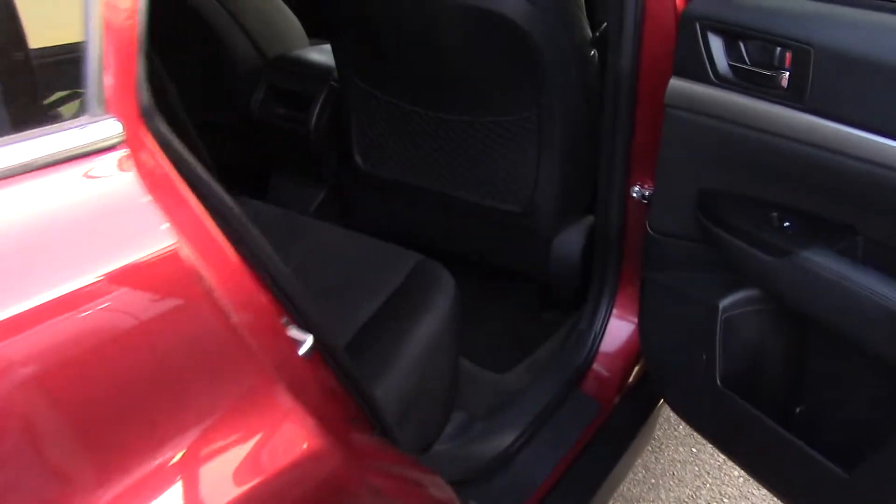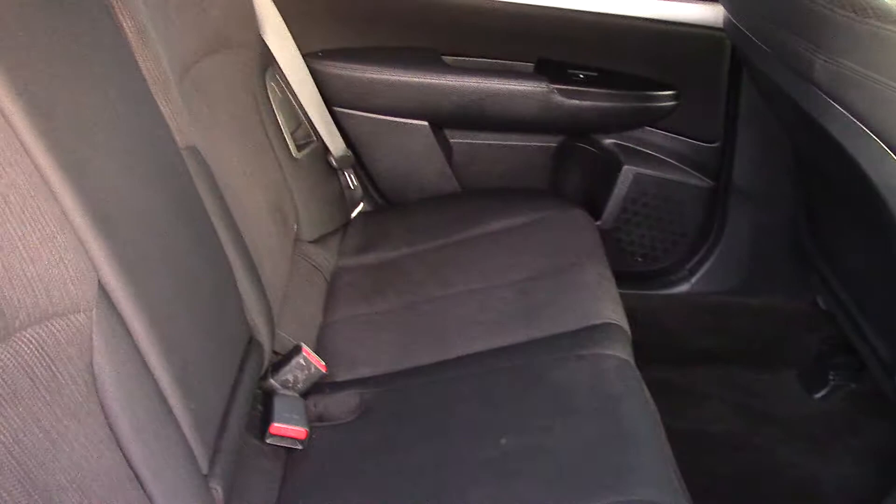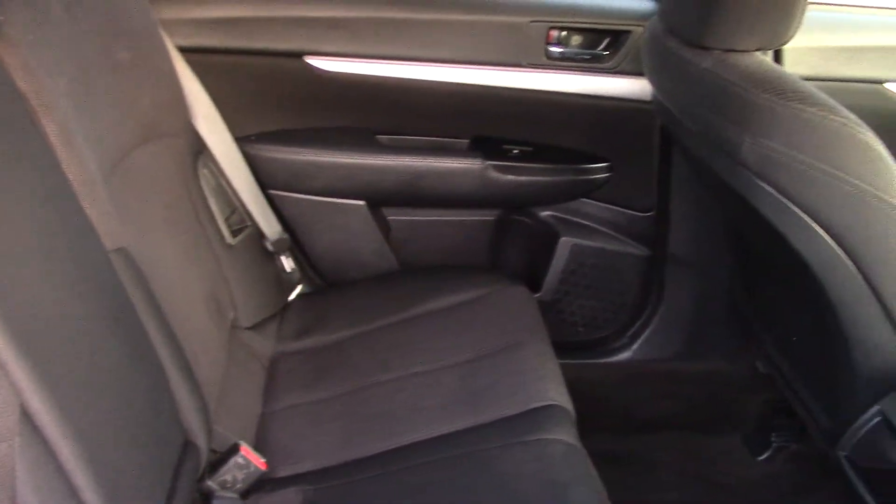This also has a nice black cloth interior, with storage in the door panels and in the back-of-seat pocket, with a brushed chrome accent for a little sparkle.